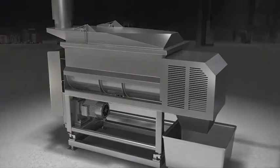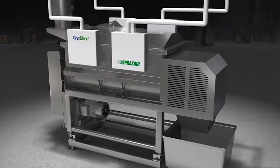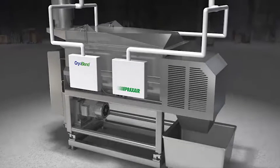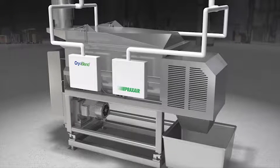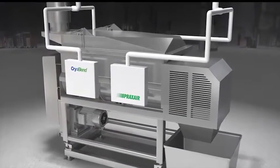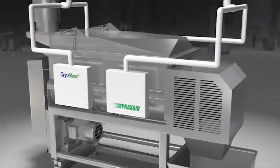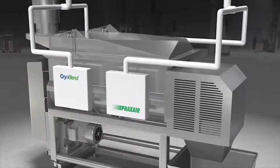Cryogen injection systems designed by Praxair quickly chill the product and the mixer through a patent-pending bottom injection process. The CryoBlend injection system allows mixing equipment to use either carbon dioxide or Praxair's method to utilize liquid nitrogen. This application combines years of cryogenic gas and food experience to achieve efficiency while increasing yield and meeting high sanitation standards.